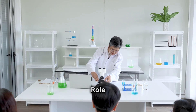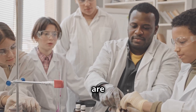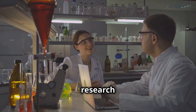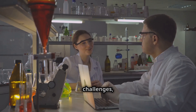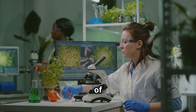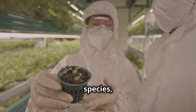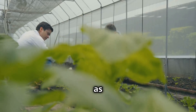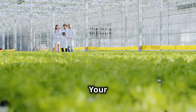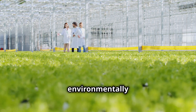Postgraduate students are uniquely positioned to make significant contributions to the field of biofuels. Research and innovation in this field will be instrumental in shaping its future trajectory. One promising area is the development of advanced biofuel feedstocks, including exploring new plant species such as perennial grasses and algae, and optimizing existing feedstocks through genetic engineering and breeding programs. Research can help identify and develop feedstocks that are high-yielding, resilient and environmentally sustainable.